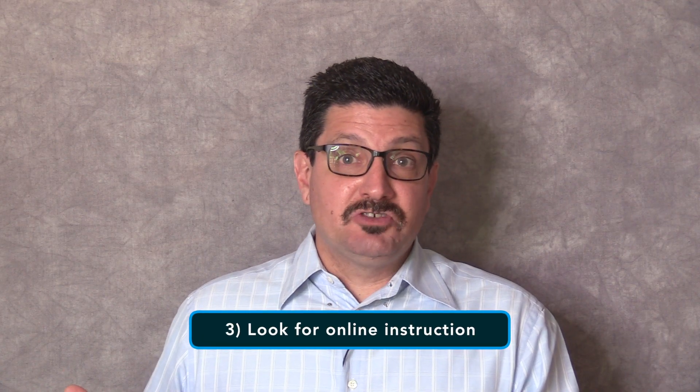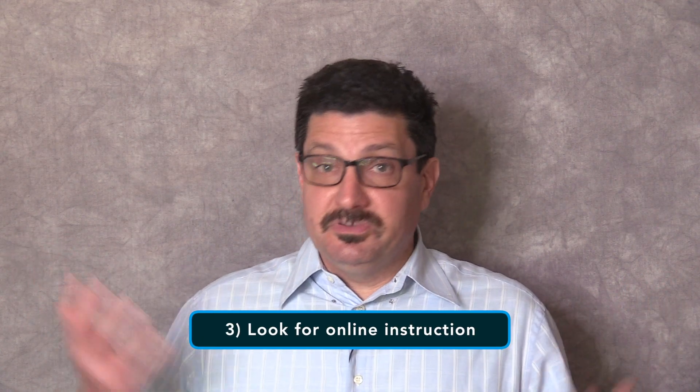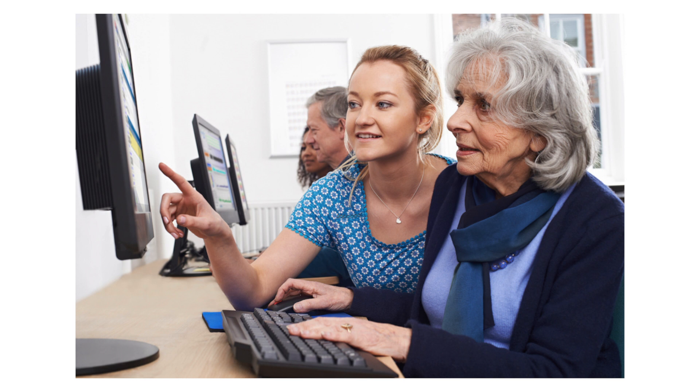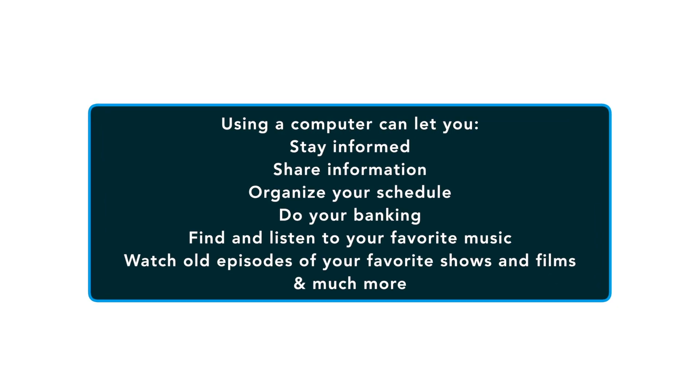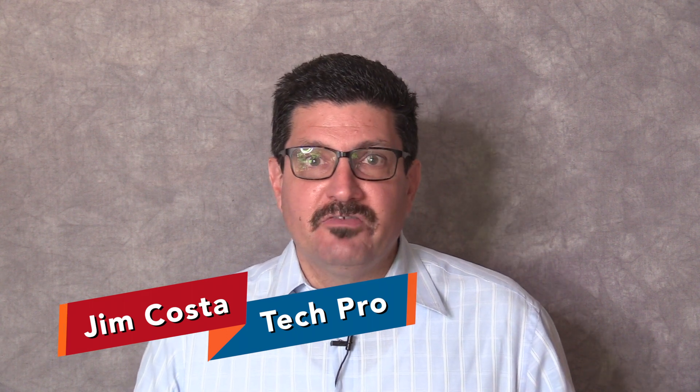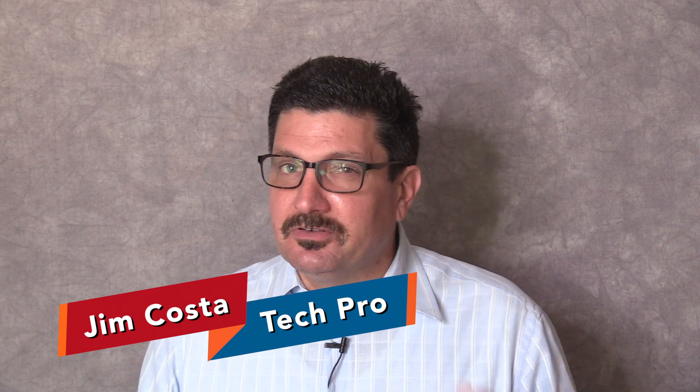Next, you can look for online instruction like my YouTube channel here, for example. If you already have access to a computer and can use the internet, then there are several online sources that offer technology lessons and instructional videos while allowing you to go at your own pace. Using a computer can let you stay informed, share information, organize your schedule, do your banking, find and listen to your favorite music, watch old episodes of your favorite TV shows and films — the list goes on and on. With all the resources and help available, you may find yourself becoming a technical expert sooner than you think.